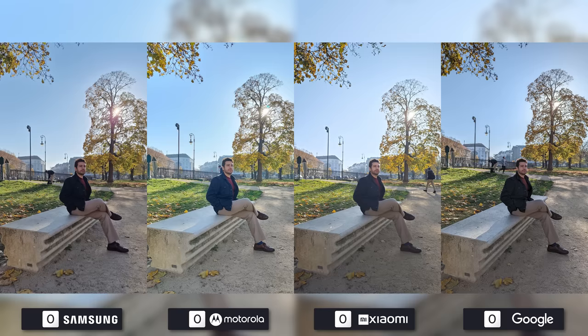Starting off with the wide camera, I think it's fair to say that the photo taken by the Google Pixel 7 Pro takes first place with 4 points. Second place is close, but it's balanced out between the Samsung Galaxy S22 Ultra, which manages the sun better but lacks detail on the subject, and the Xiaomi 12S Ultra, which does the opposite.